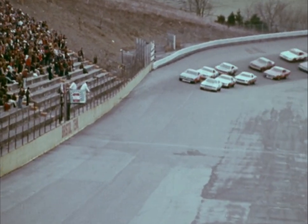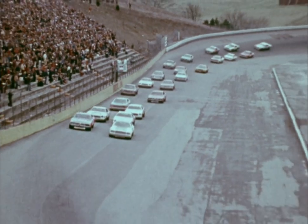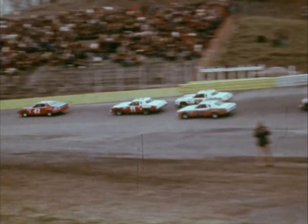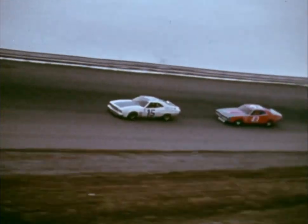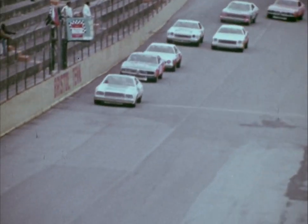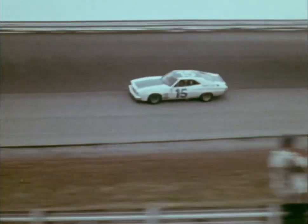Due to rain in the morning, the cars ran 23 laps under the yellow to dry out the track. When the green flew, Buddy Baker's Ford was the first car to climb up the high bank first turn. Richard Petty puts his Dodge in the second spot. Cale Yarborough takes over third. At the end of the first lap, it's Baker, Petty, Yarborough, with Benny Parsons fourth and Darrell Waltrip running fifth.